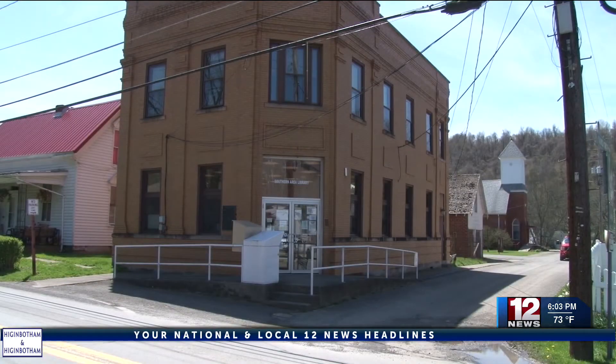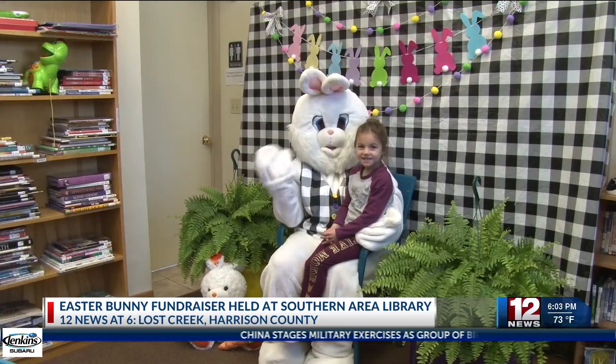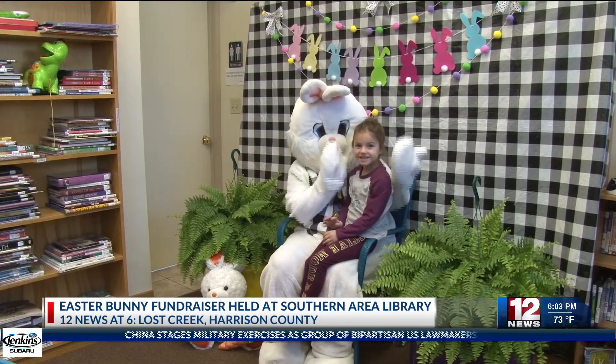Los Creek Southern Area Library held an Easter Bunny fundraiser event this afternoon. The fundraiser is where kids can make a donation of a non-perishable food item and then receive a free photo with, who else? The Easter Bunny.